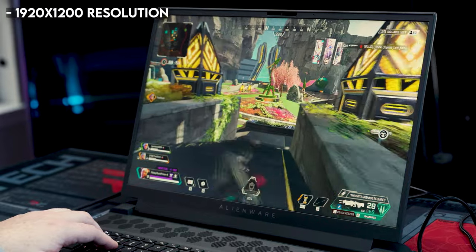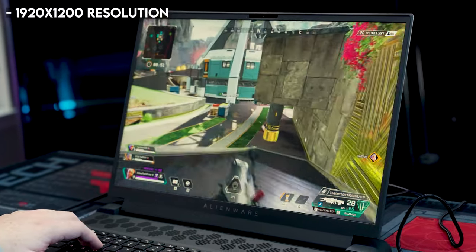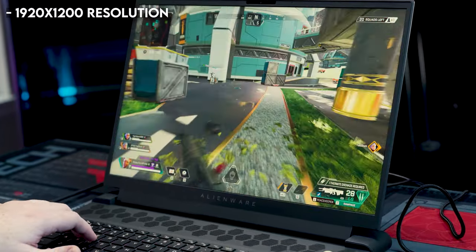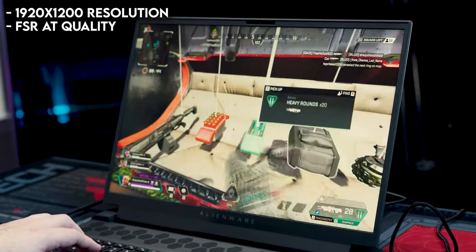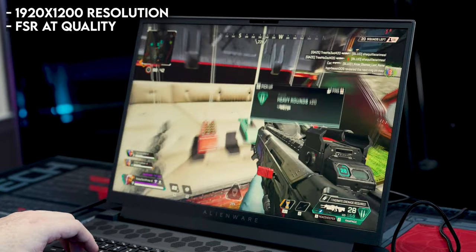Now that we've had a peek at what makes this an AMD Advantage laptop, let's see what it can do in our testing. We're running our benchmarks at a resolution of 1920x1200, so slightly higher than 1080p. In each test, with the exception of Fortnite and Apex Legends, we had FSR set to quality, which is the appropriate setting for 1080p.